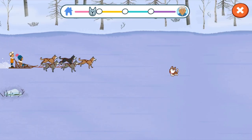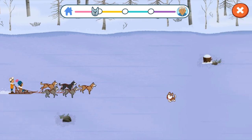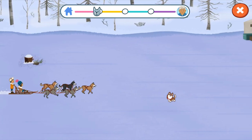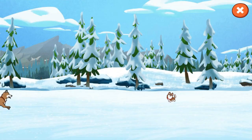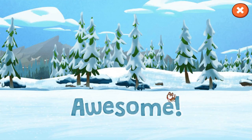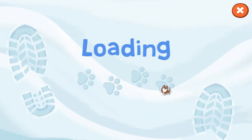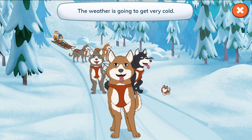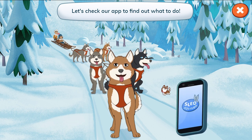Look at us go! Awesome! We made it to the first checkpoint. Let's see how the dogs are doing. The weather is going to get very cold. Learn about gear dogs need to wear in cold weather. Let's check our app to find out what to do.